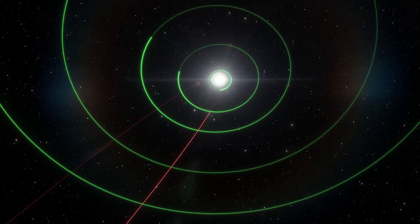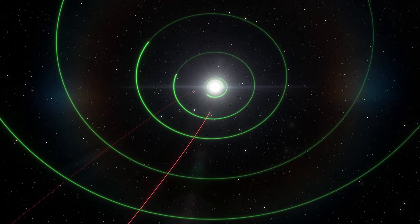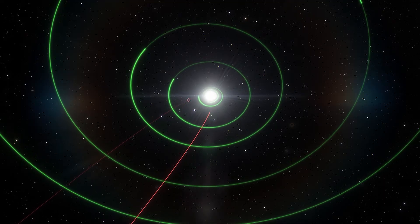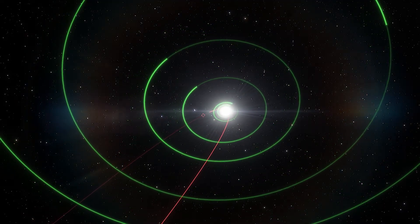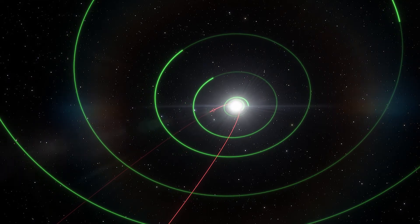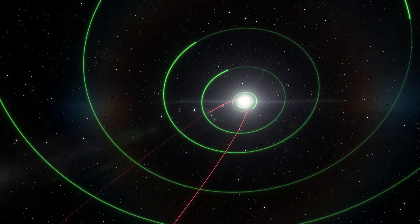Comets often have elongated elliptical orbits that will bring them closer to the sun for a while, and then away from it for a long time. Some of these orbits last many years, some even millions of years.